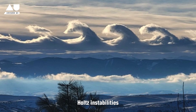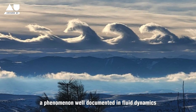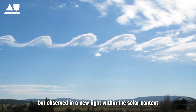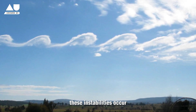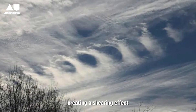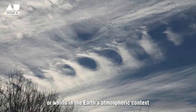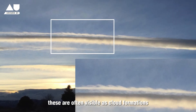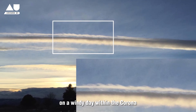Central to the probe's discoveries are Kelvin-Helmholtz instabilities — a phenomenon well-documented in fluid dynamics but observed in a new light within the solar context. These instabilities occur when two fluid layers move at different velocities, creating a shearing effect that leads to the formation of vortices or whirls. In Earth's atmospheric context, these are often visible as cloud formations on a windy day.